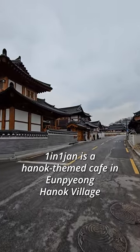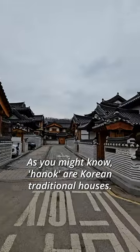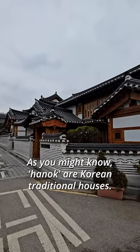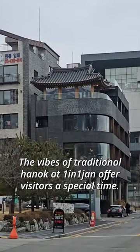Ilin Iljan is a Hanok-themed cafe in Eunpyeong Hanok Village. As you might know, Hanok are Korean traditional houses. The vibes of traditional Hanok at Ilin Iljan offer visitors a special time.